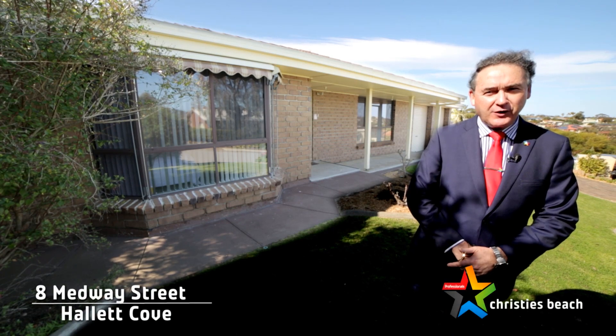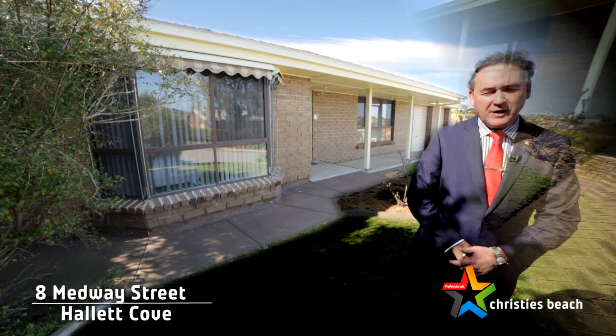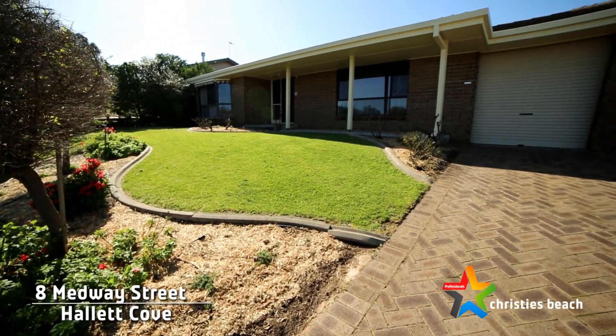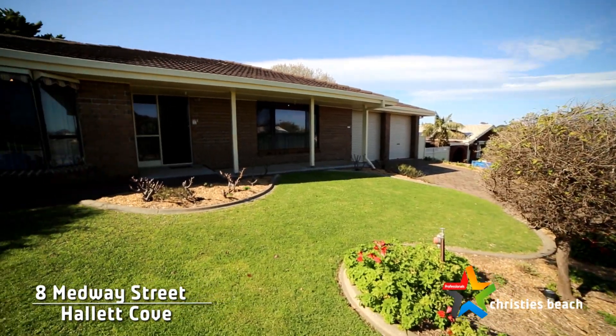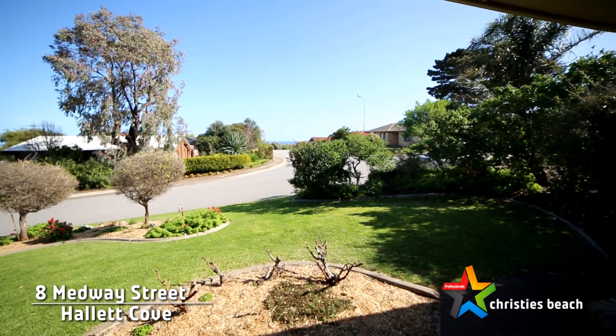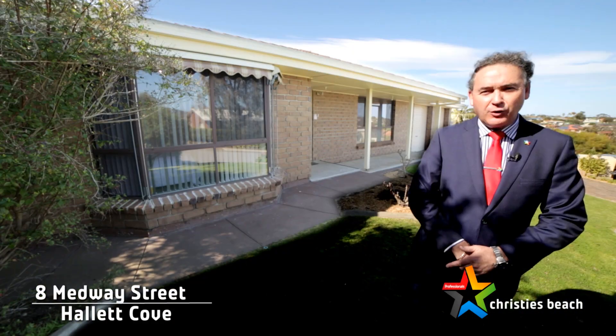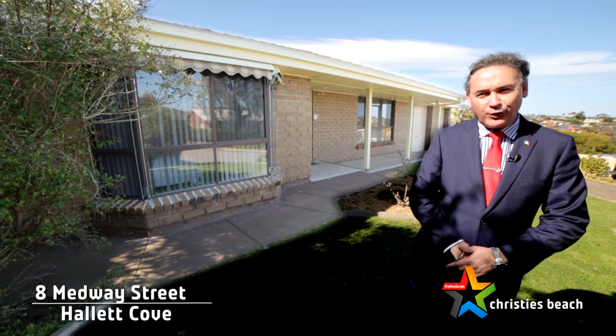Welcome, Barry's my name, and on behalf of the professionals at Christie's Beach and the vendors of the property, we'd like to welcome you here today to number 8 Medway Street in Hallett Cove. What we have for you here is a very large family home that will thrill people with active teenagers, with lots of room for everyone to run around and do their own thing. Let's head inside and have a look.